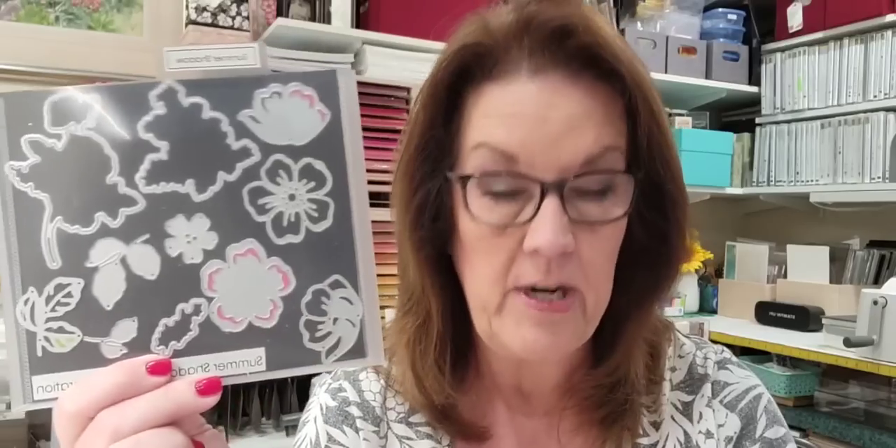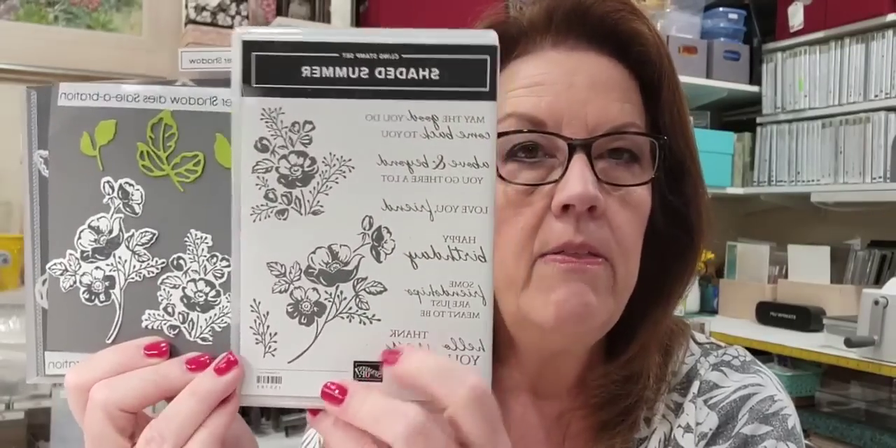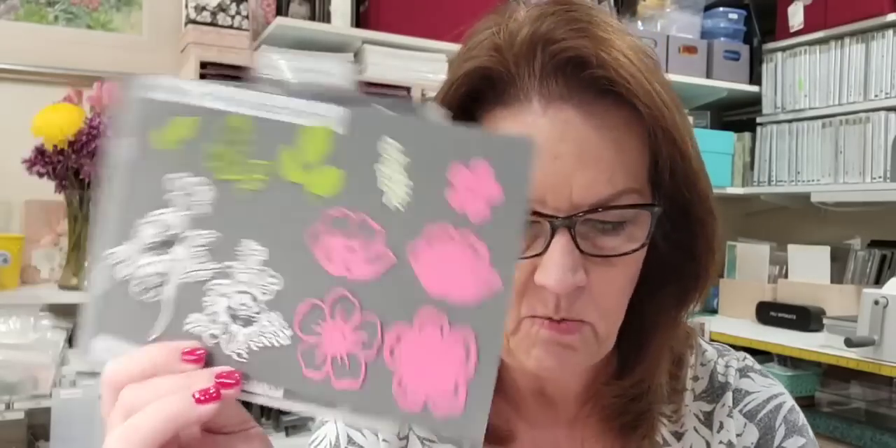We have used these dies on this project and I've featured them on other things, and we're going to be using them today. This is what the die set looks like that you can get free. Since it's a larger, more valuable gift you do have to place a $100 order to get it free, but I would say it's definitely worth it. Two of the dies actually die-cut stamped images. The stamp set is called Shaded Summer and it's in the annual catalog.